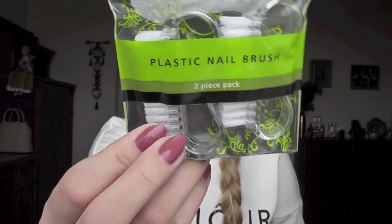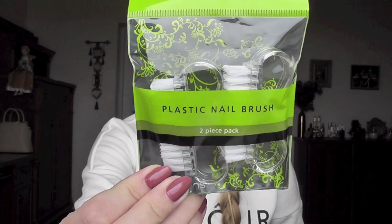I also got two sponges for the face — these are very handy for removing a face mask. And these are two plastic nail brushes. I'm going to use one for my nails, and then I also wear retainers because I used to have braces, so retainers have to be cleaned every single day — I'll use one for that.